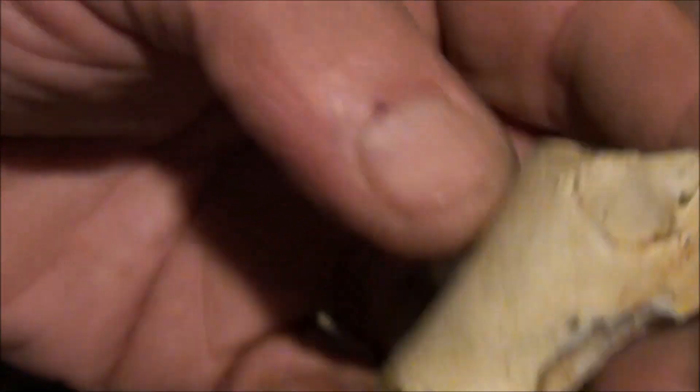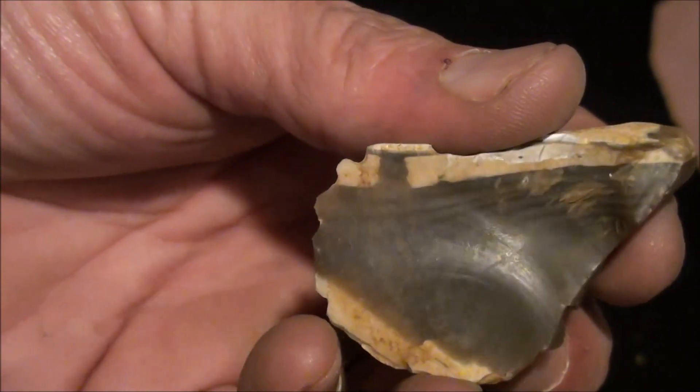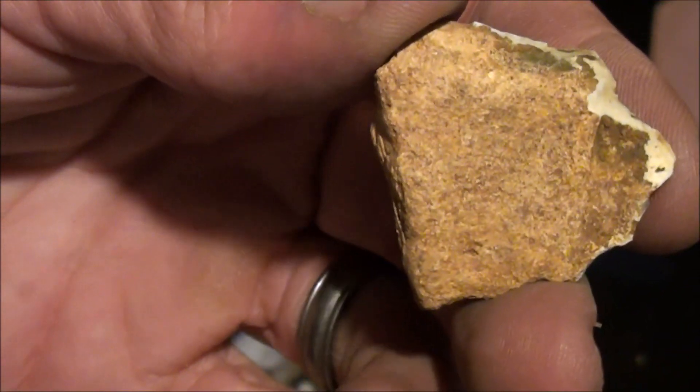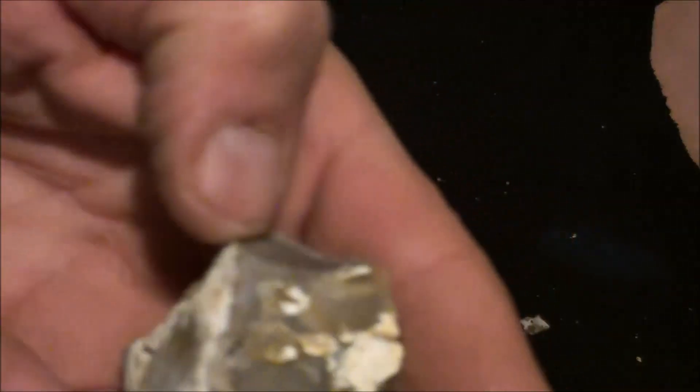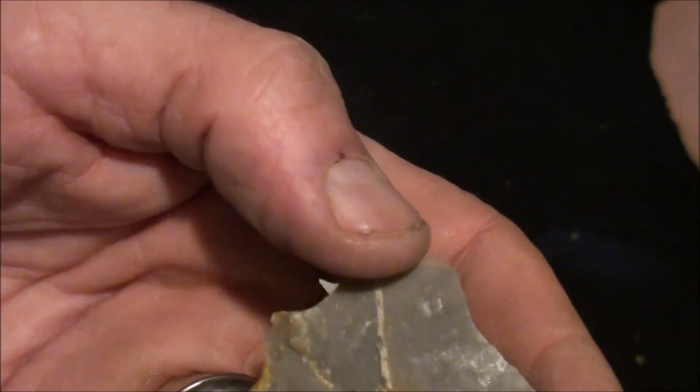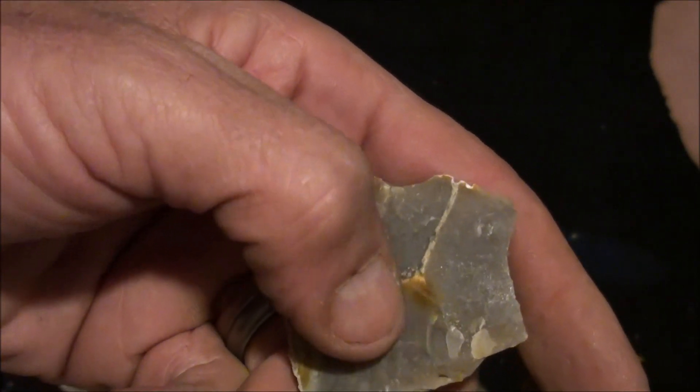Chalky looking outside, glossy inside. This is a really high quality piece — this one's mine. You're going to be able to find this down there. Glossy inside — chalky looking outside. This one actually has some iron oxide inclusion.